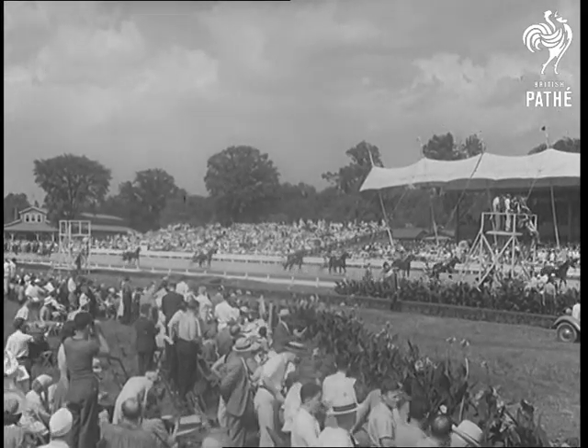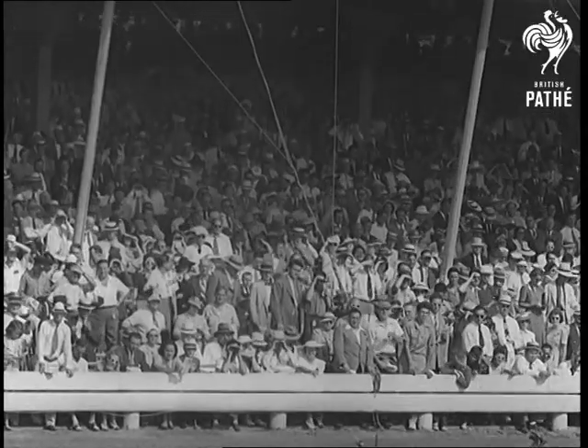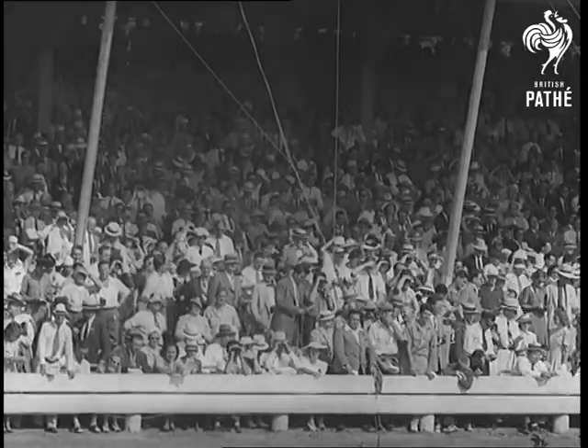Four-footed aristocrats of the trotting ring parade at Goshen, New York for the Hambletonian Trophy, one of the most coveted in the country.